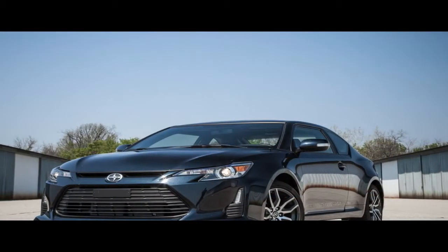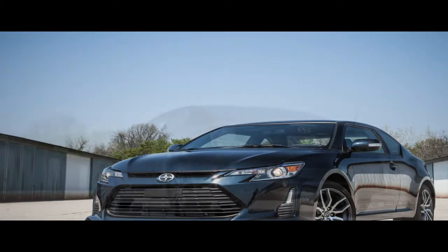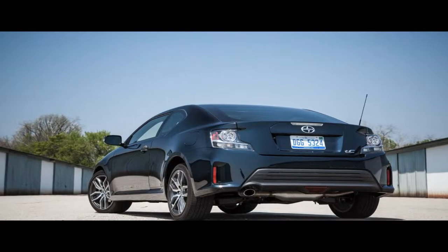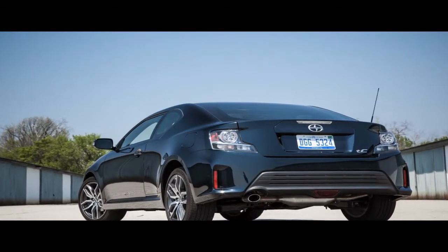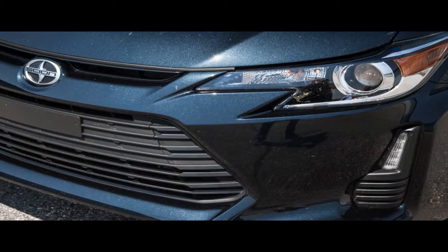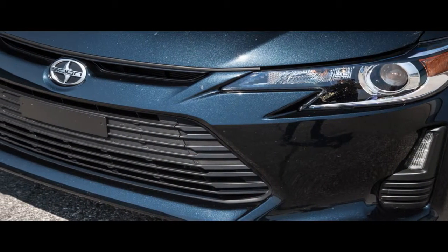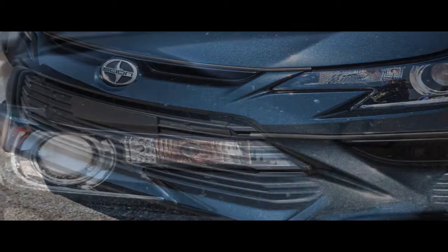Testing it wasn't a complete waste of time, because the new-for-2016 iM will indeed be sold as a Toyota starting next year, just as it has been in Japan and Europe where it's known as the Auris. Here, it will become the Corolla iM when adopted by Toyota, along with siblings the FR-S, which becomes the Toyota 86, and the iA, which takes the name Toyota Yaris iA.